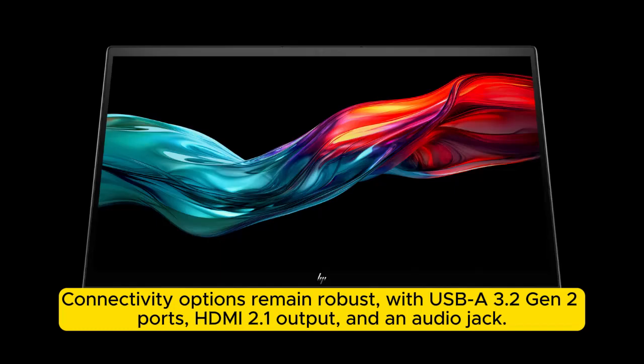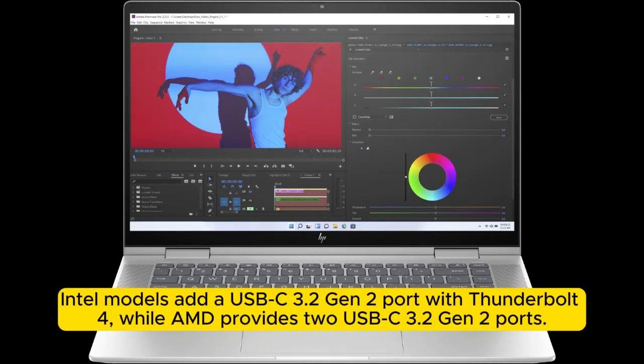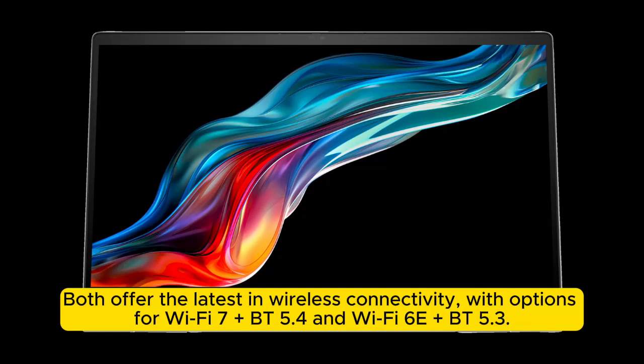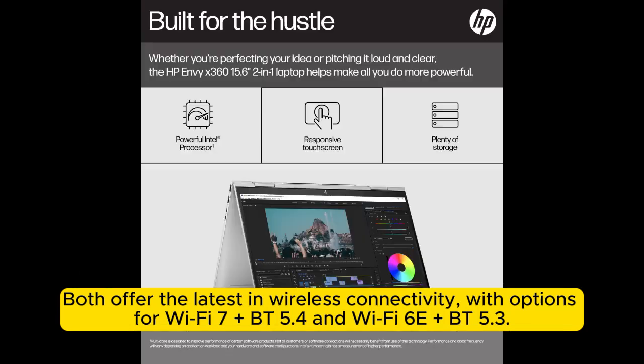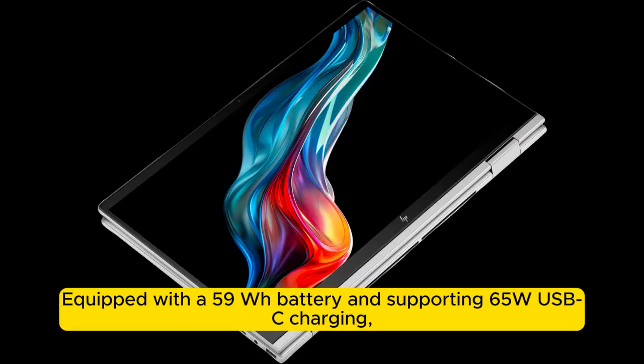Connectivity includes HDMI 2.1 output and an audio jack. Intel models add a USB-C 3.2 Gen 2 port with Thunderbolt 4, while AMD provides two USB-C 3.2 Gen 2 ports. Both offer the latest wireless connectivity with options for Wi-Fi 7 plus Bluetooth 5.4, or Wi-Fi 6E plus Bluetooth 5.3.